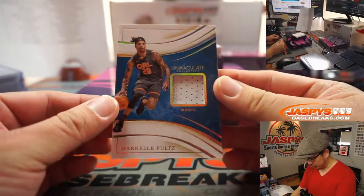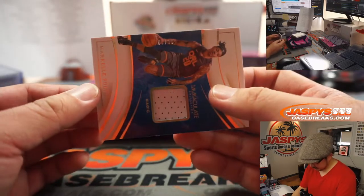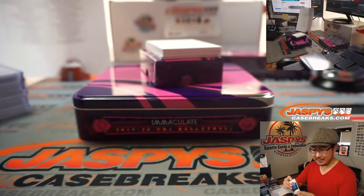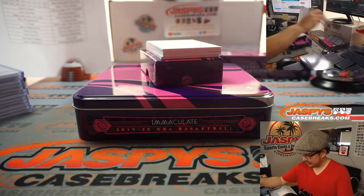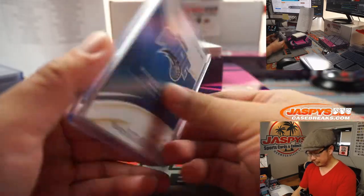We've got Markelle Fultz for the Magic — that is 6 out of 10, Orlando. Joe Christian — there you go, Joe, with the Fultz relic.